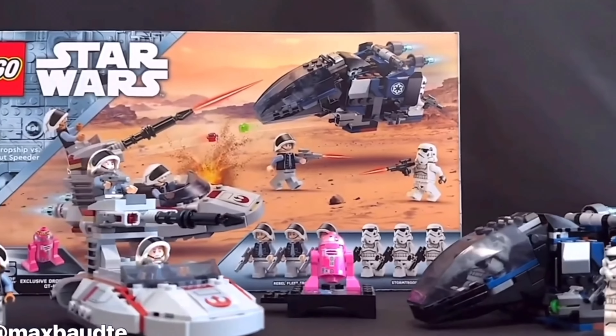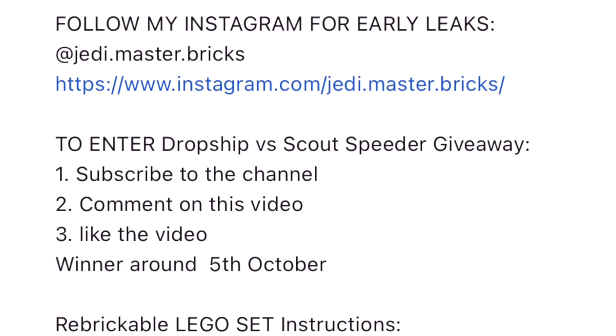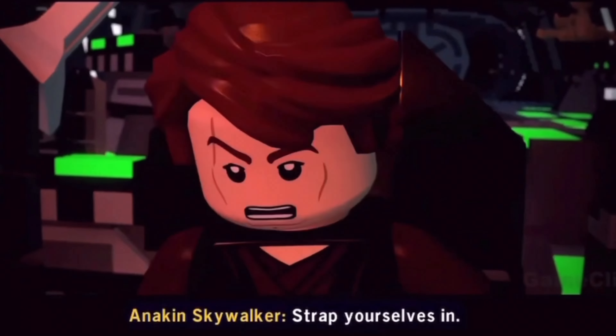Also I'm giving away a free copy of the Imperial Dropship via the Rebel Scout Speeder. I'll be announcing the winner around the 5th of October and all you have to do to enter is subscribe to the channel and comment down on this video.